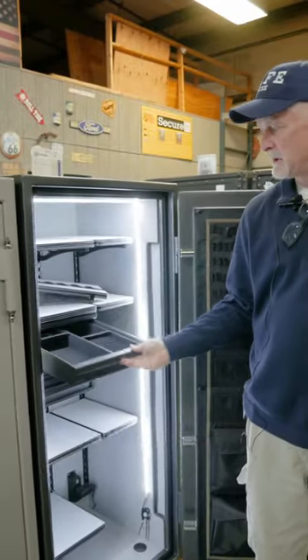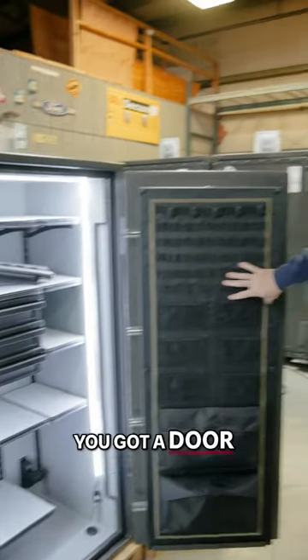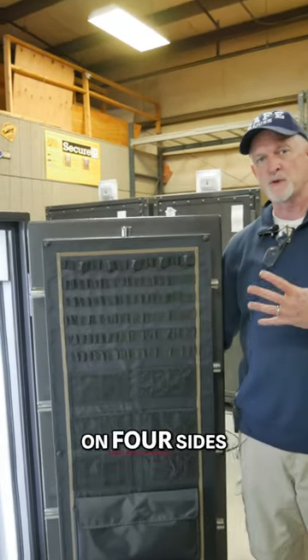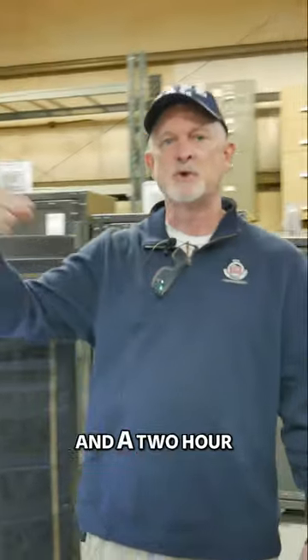Pull out drawers — get a jewelry drawer and a couple other accessory drawers, adjustable interior, you got a door package, and then security-wise you get these inch and a quarter bolts on four sides of the door, a 10-gauge door and body, and a two-hour fire rating.